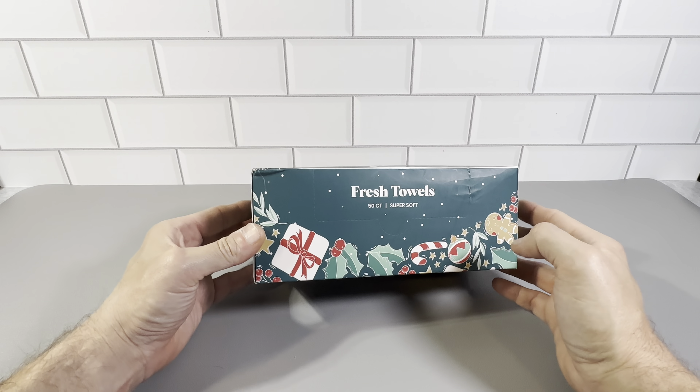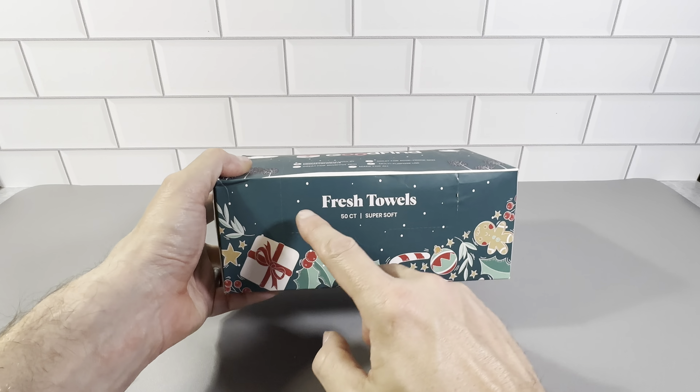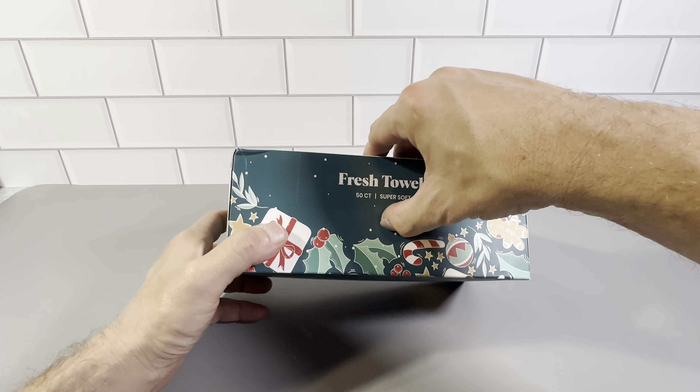This is the 50-Count Box of the Good Finds Fresh Towels. This is a really nice item here. The packaging is really nice — it has a nice design on the outside, and it's very easy to open.